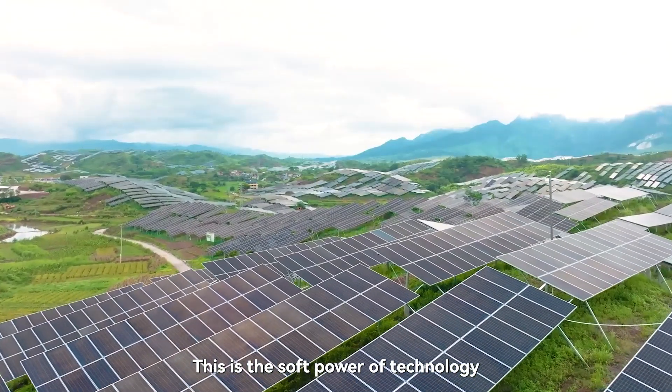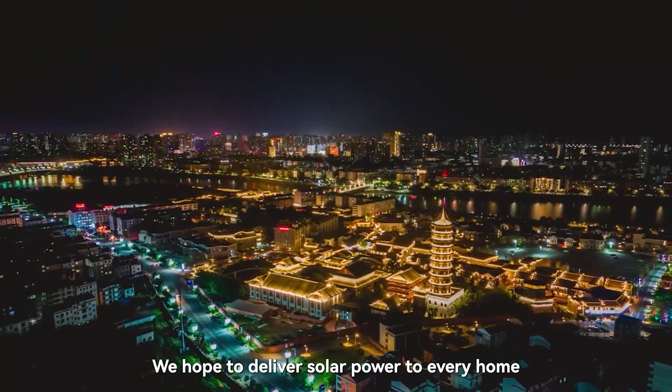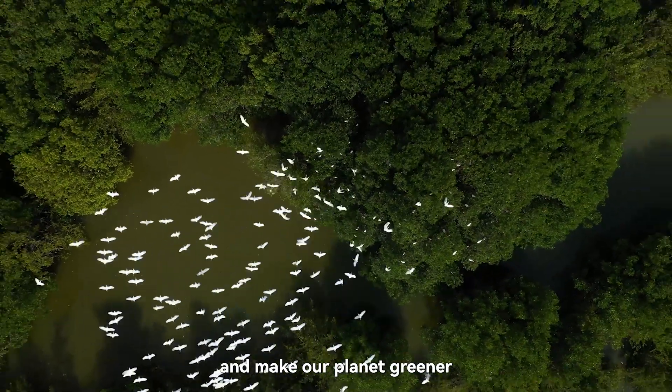This is the soft power of technology. We hope to deliver solar power to every home and make our planet greener.